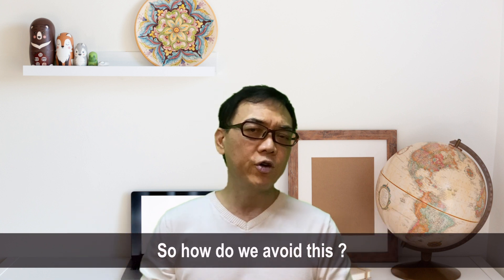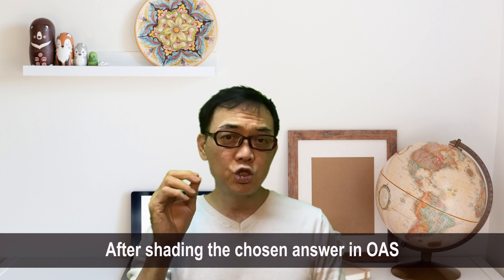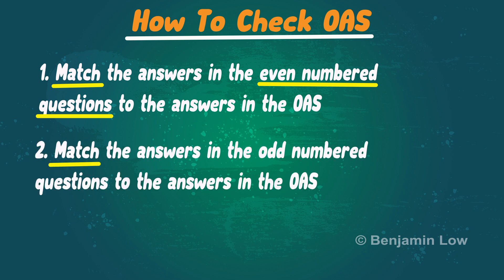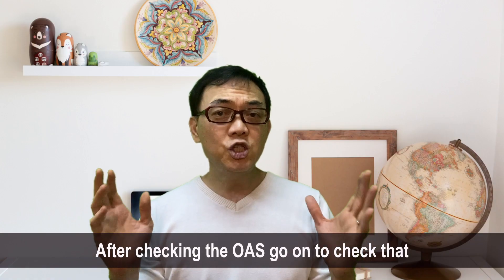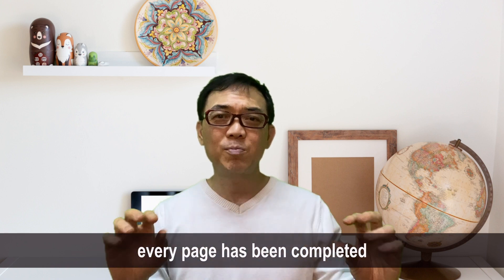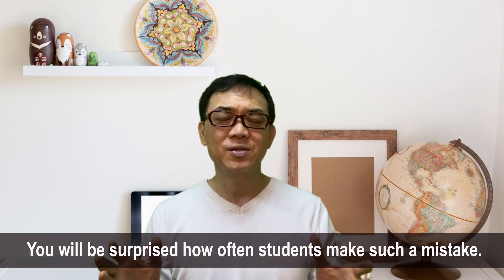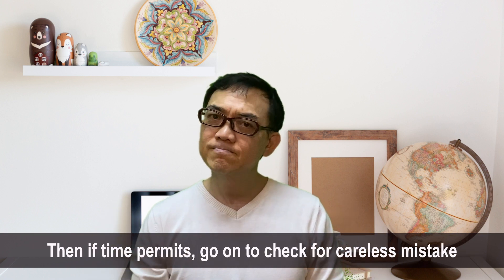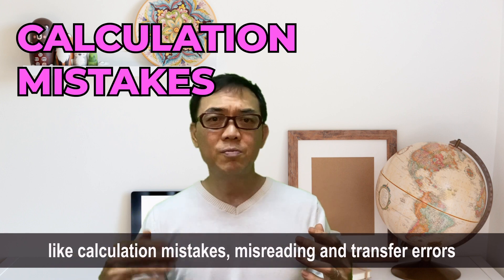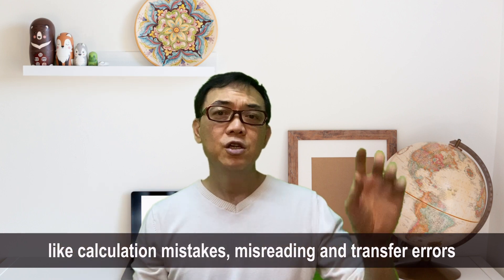So how do we avoid this? After shading the chosen answer into the OAS, match the answers in the even-numbered questions to the answers in the OAS. After checking the OAS, go on to check that every page has been completed — you will be surprised how often students make this mistake. Then, if time permits, go on to check for other careless mistakes like calculation mistakes, misreading, and transfer errors.